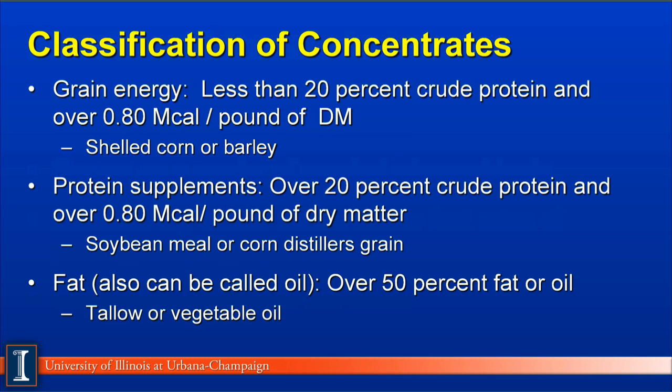We can classify concentrates in several different categories. The first is grain energy, which contains less than 20% crude protein on a dry matter basis and over 0.8 Mcals per pound of dry matter. Good examples include shell corn, barley, wheat, or oats. The second category is protein supplement — feeds over 20% crude protein and still over 0.8 Mcals of net energy per pound of dry matter. Soybean meal and corn distiller's grains are good examples.